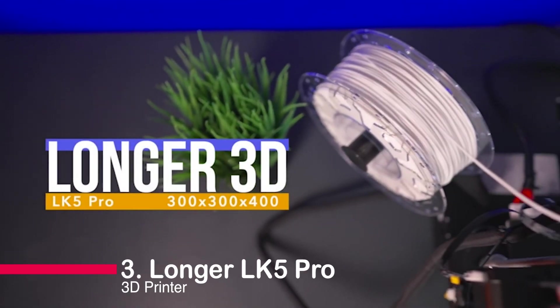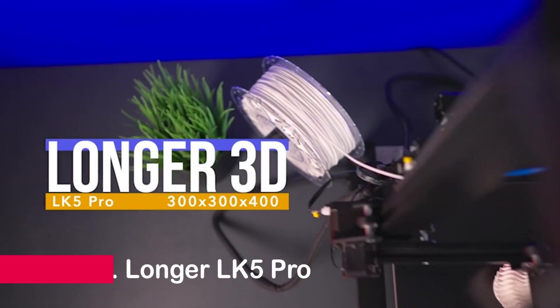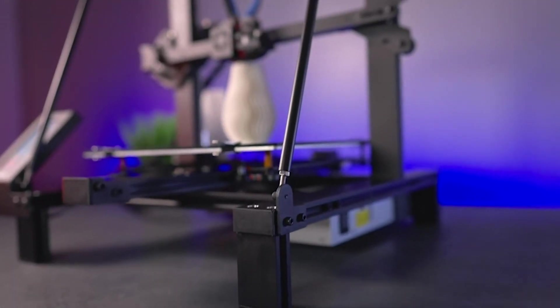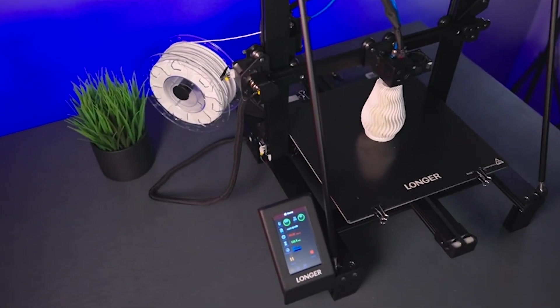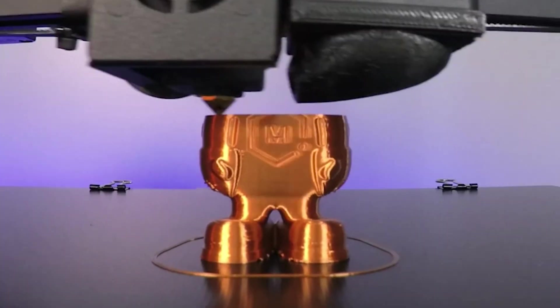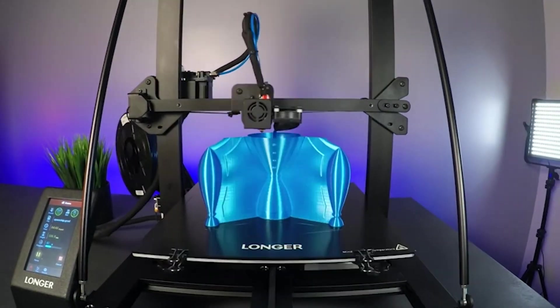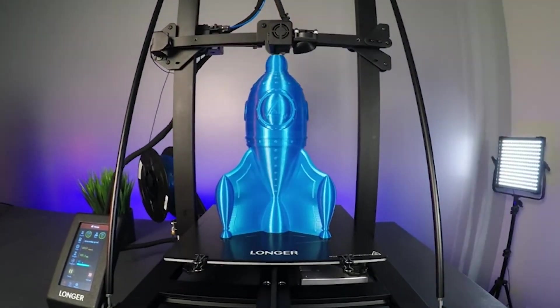Number three: the Longer LK5 Pro 3D Printer. Get ready to take your 3D printing to the next level with the Longer LK5 Pro. This FDM printer offers a larger build volume, faster printing speed, and stable structure. Enjoy ultra-silent operation, filament detection, and resume printing function.